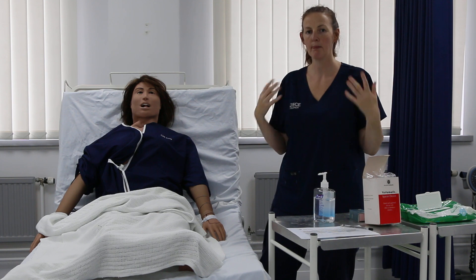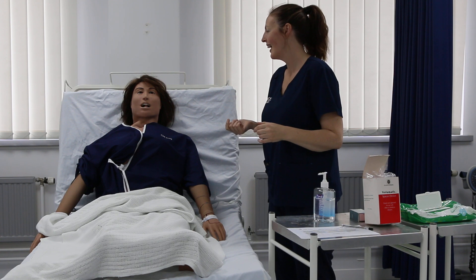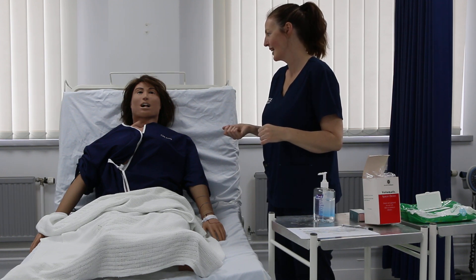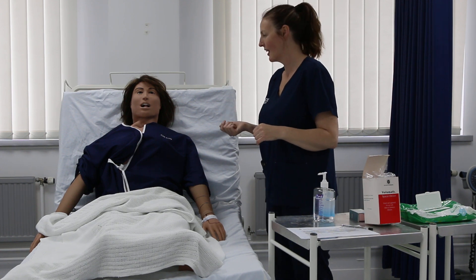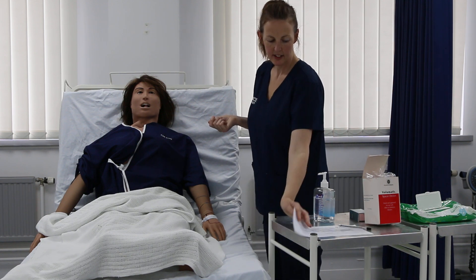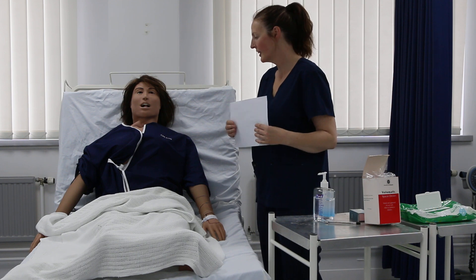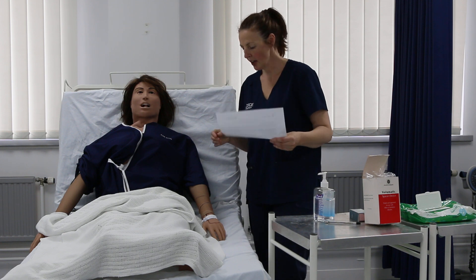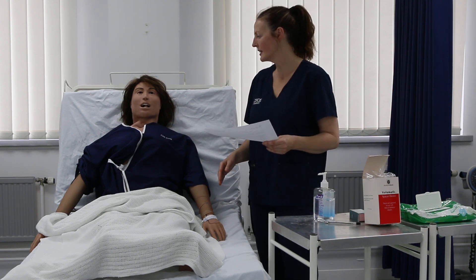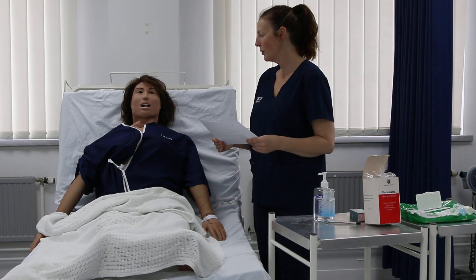I've met all my infection control precautions and I'm now going to introduce myself to my patient. Hi Dan, my name is Mel and I'm the nurse looking after you today. May I ask if it's all right to call you Dan? Yes, okay. Before we begin can I just do a few safety checks? Can I ask you what your full name is please? Dan Hargraves, thanks.